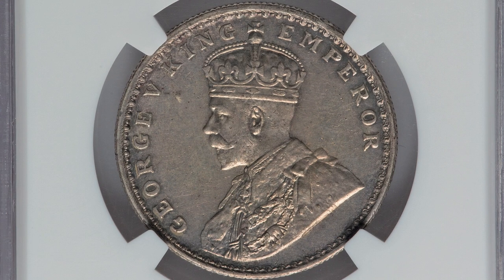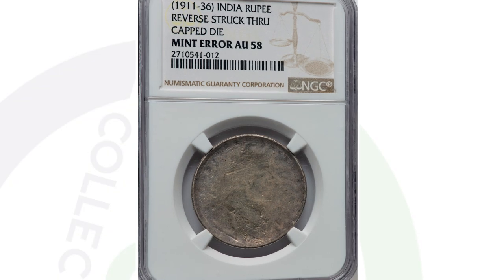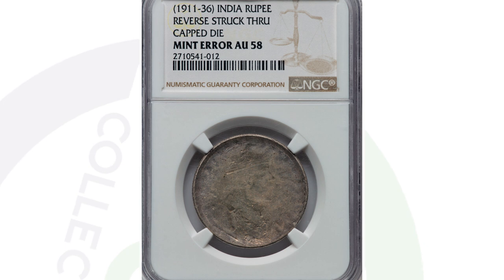Moving on to another India coin — a rupee where the reverse has been struck through a capped die. It looks normal on the obverse, but as you flip the coin over you'll see that the reverse has been struck through. This coin dates anywhere from 1911 to 1936. You can't see the date as a result of the mint error, but this coin did sell for over $400.